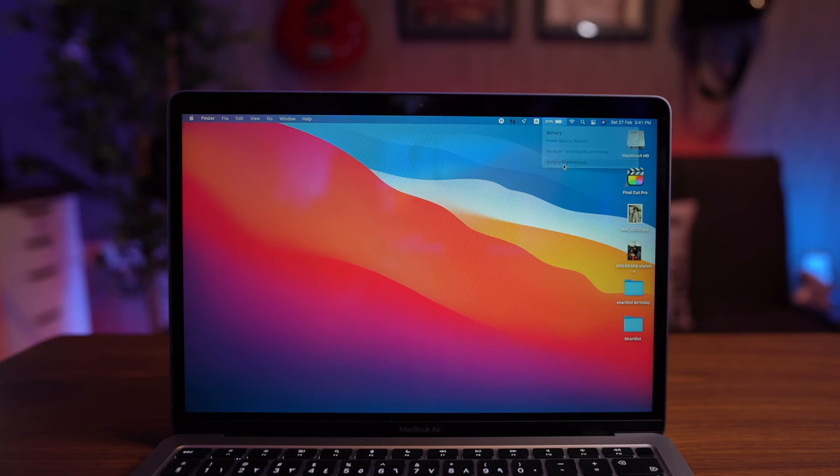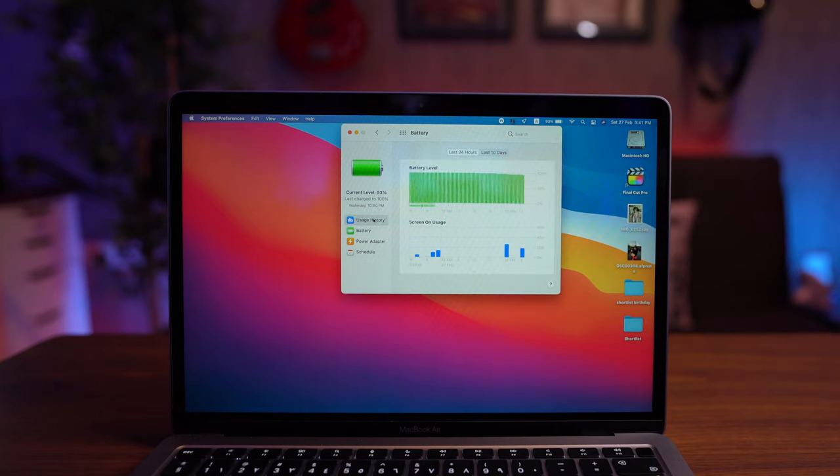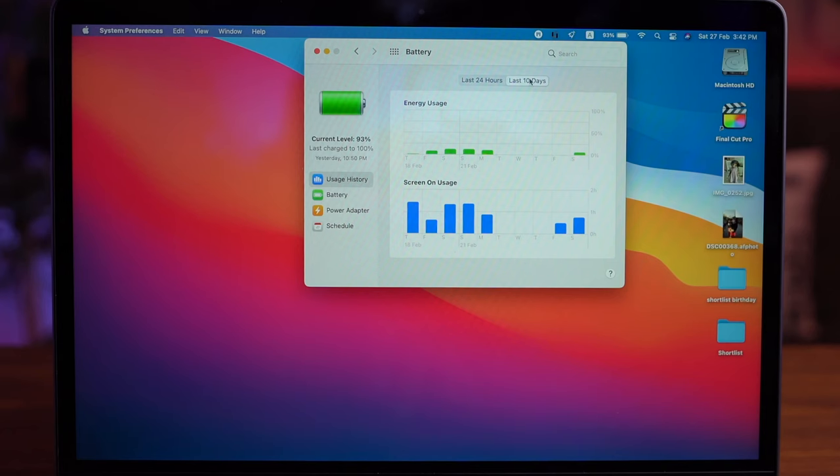The second thing: battery life. This laptop has insane battery life. I've been using it for about three weeks as my secondary computer. In the evenings when I want to chill on the couch, watch YouTube videos, surf the net, or edit some photographs, I get about two to three hours of usage per day and I've had to charge it once a week.